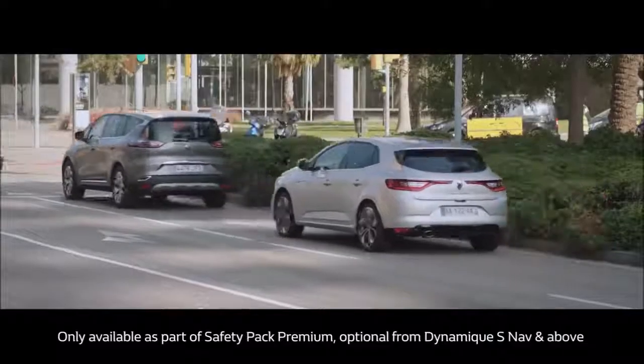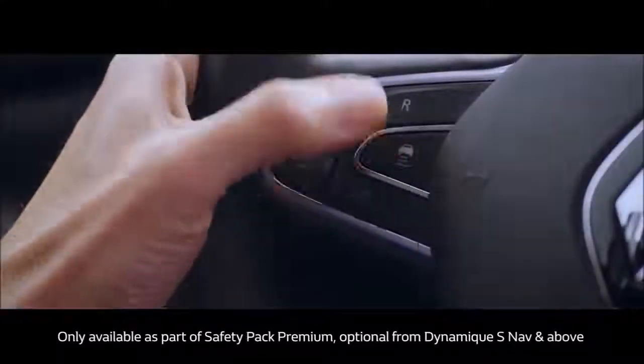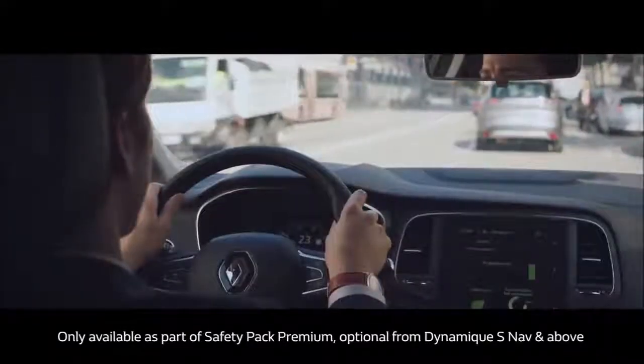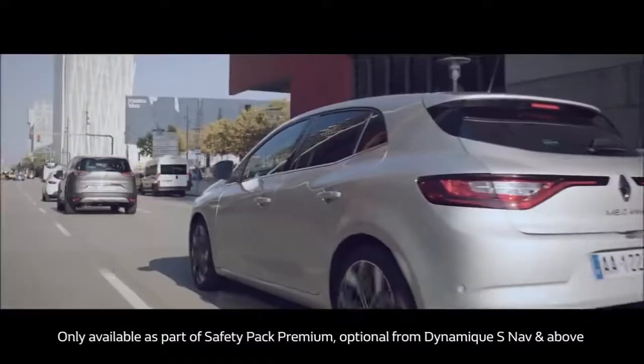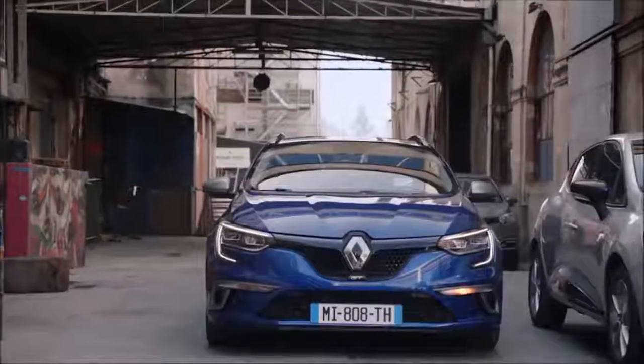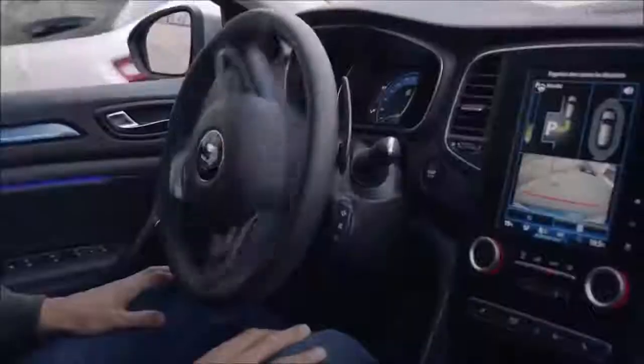It also has adaptive cruise control to help you maintain an appropriate safe distance between you and the vehicle in front, without the need to constantly brake and re-engage the cruise control. There's a rear view parking camera with both front and rear sensors to help you park, and if you don't fancy that, there's hands-free parking, optional on Dynamique S-Nav and above.